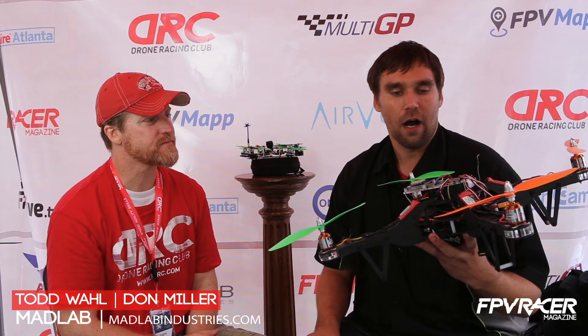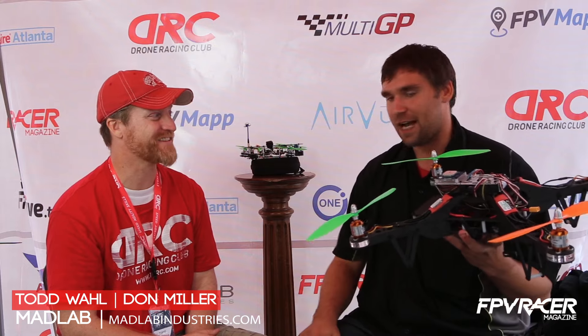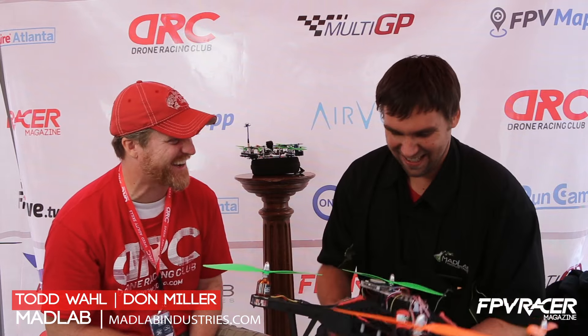You're welcome to check us out on madlabindustries.com or on our Facebook page. We try to update it as much as we can, but we're obviously out busy having fun at events all over the country — racing, the new frontier, or clay shooting. This is Don and Todd from the Maker Faire Atlanta Drone Racing Challenge 2015. Thank you.